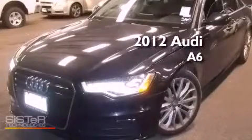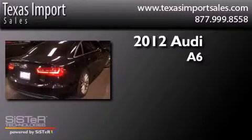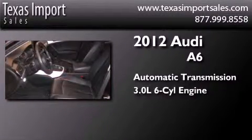This is a 2012 Audi A6. This four-door sedan has an automatic transmission and a 3.0-liter V6.